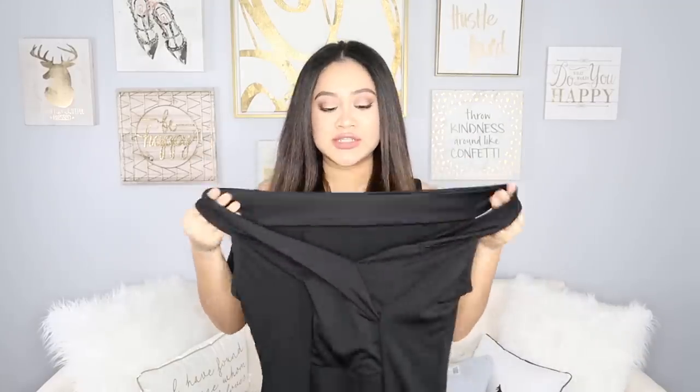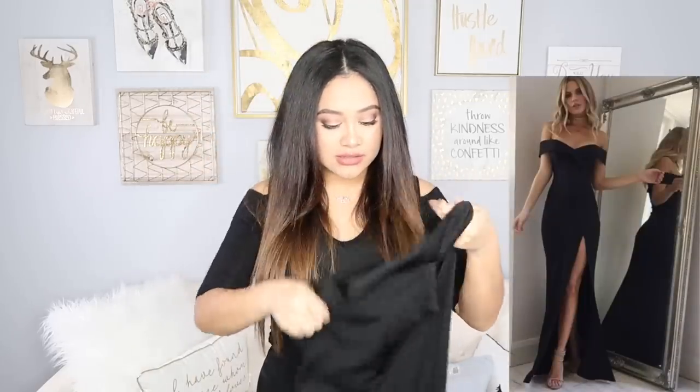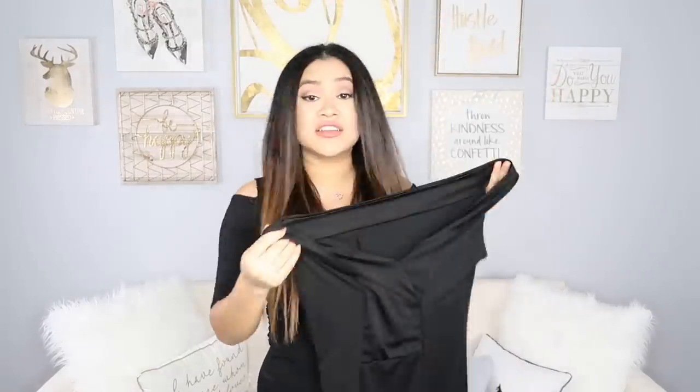I feel like you can just put something under and it'll be fine. This is a large and it looks pretty big. I'll show you all the dresses first and then try them all at the end of the video. Next up we have just a plain black dress and the straps are supposed to go off the shoulder.